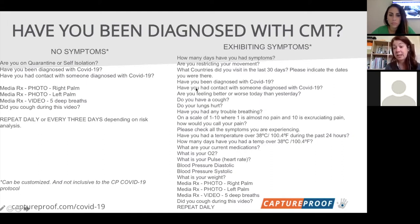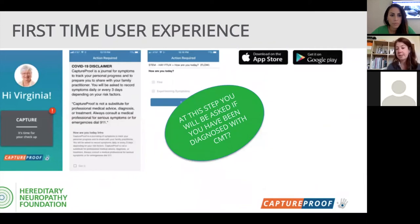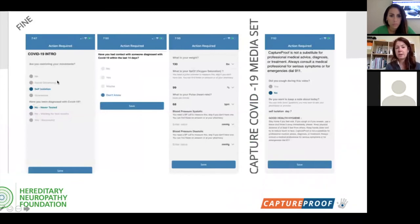With exhibiting symptoms, we suggest at least daily monitoring. We hope to give you the data your provider will want to know. The very first time you go through, we'll ask whether you're a CMT patient. You'll go through a standard Capture Proof disclaimer, data is shared with HNF, and from there we find out if you're feeling fine or feeling symptoms. If you're feeling fine, you go through the short list about isolation status, testing, and known contacts.